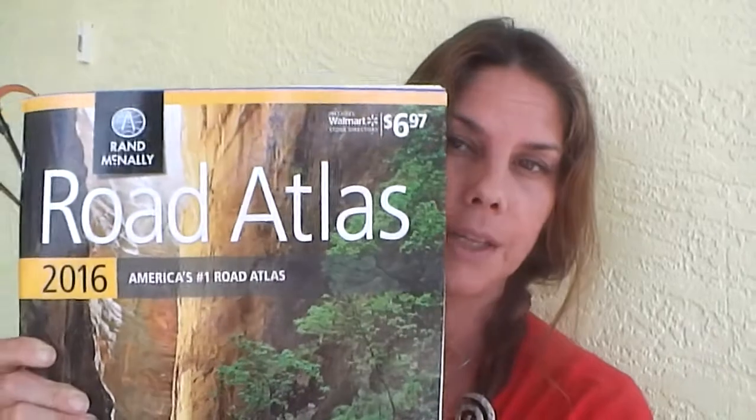Hey guys, it's Lydia. Today I was at Walmart and when I got up to the register I saw this — the Walmart Road Atlas. It's the 2016 version of the Road Atlas and it's Rand McNally.